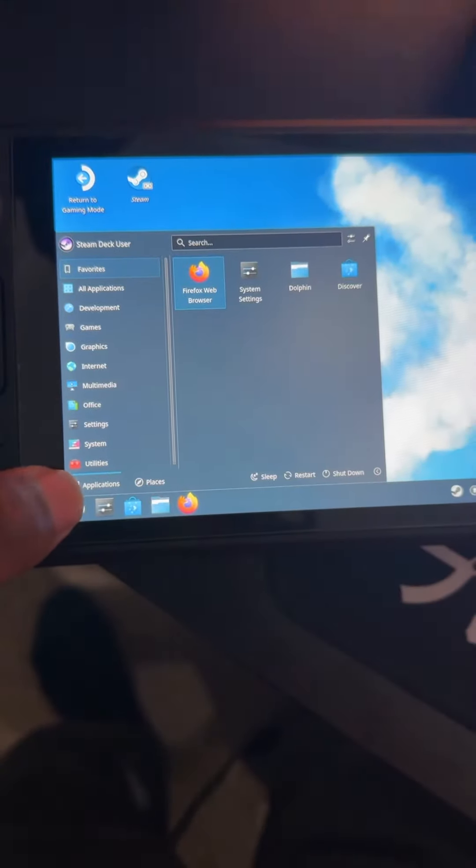It can't run every game at ultra settings — right now I'm playing Final Fantasy at high settings and getting 30 to 40 frames, which honestly isn't bad. There's also a desktop mode because it runs on Linux, so you can plug in a USB-C to HDMI and connect it to a screen.